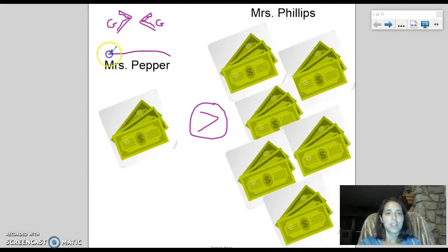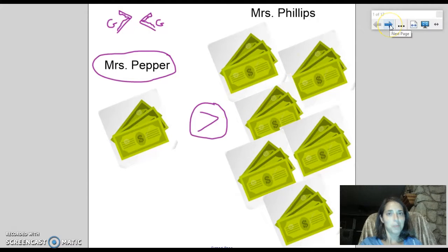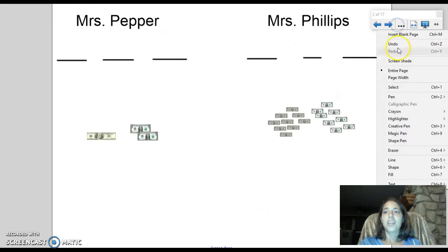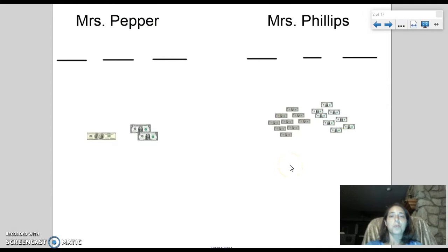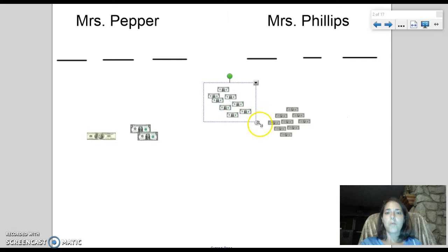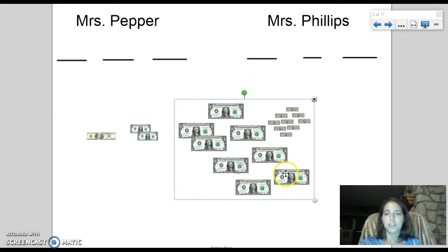Oh my goodness gracious, it was Mrs. Pepper! But how could that be? If you look at the picture clearly, it looks like Mrs. Phillips won more. So let me explain this magic. This is showing us the actual money that Mrs. Pepper and I won, and I'm going to reveal the big bucks that I won.